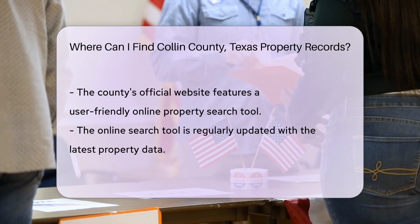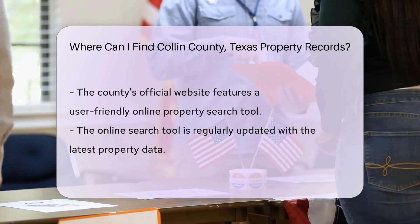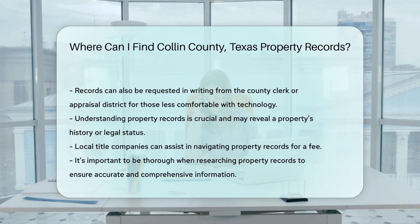Remember, it's not just about finding the records — it's about understanding them. Take your time to sift through the details. You might uncover the history of a property or verify its legal status.